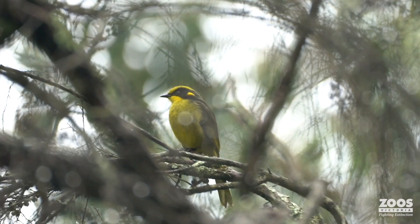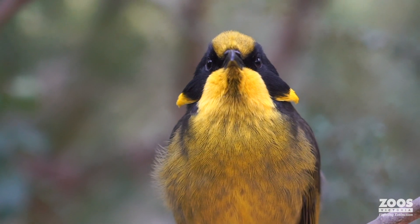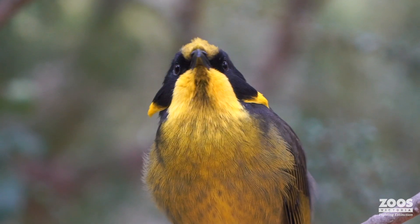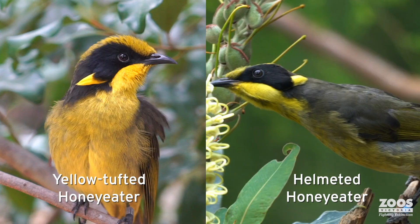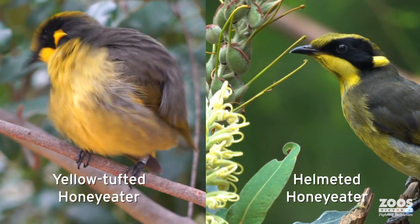I have one last question, because people watching this are going to say, 'I have helmeted honey eaters in my backyard.' Whenever anyone asks that, it usually means they might have seen one — it's great that they know about the animal and want to be engaged. But unfortunately, it's most likely not the helmeted honey eater, but a really closely related subspecies known as the yellow-tufted honey eater. It takes quite a trained eye to tell the difference between the two. You're looking for a bit of a mohawk on the side of the helmeted honey eater's head — that's where the name 'helmet' comes from. I will not say that I could tell the difference.